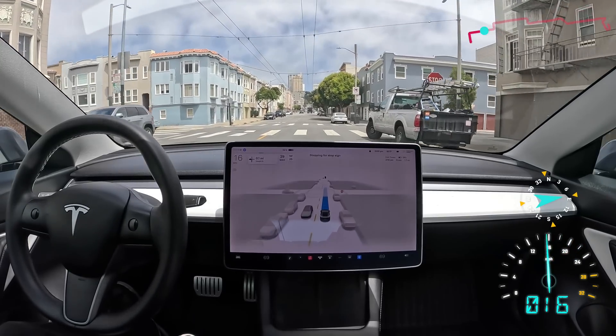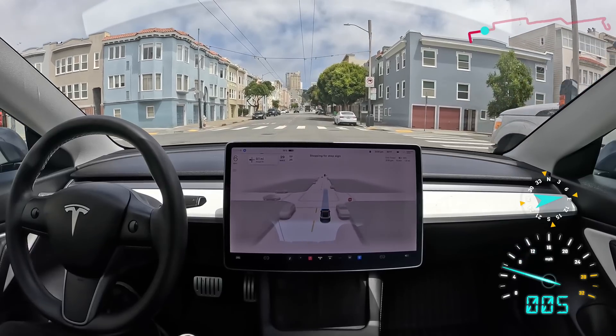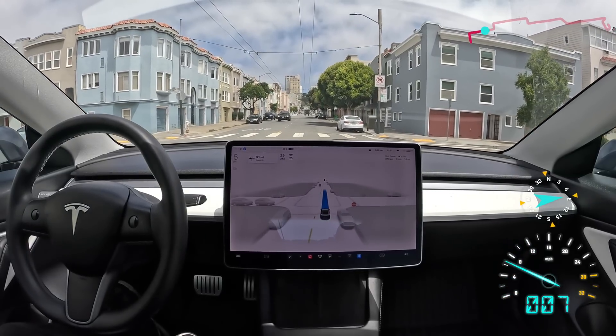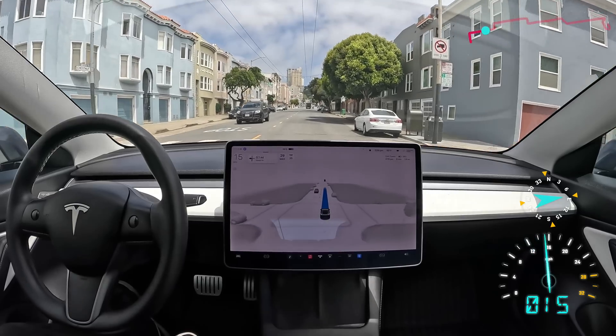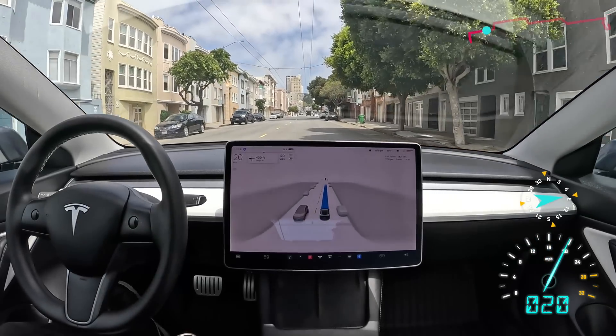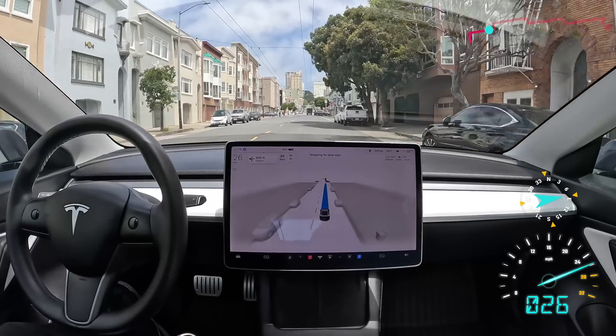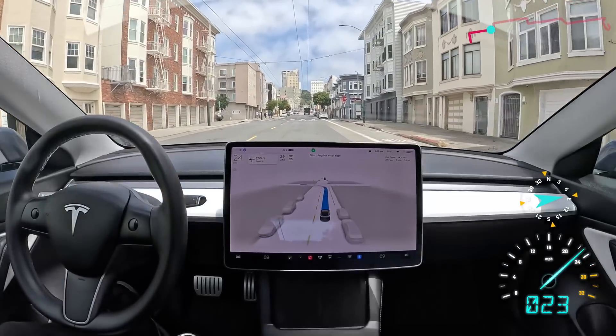Full NHTSA-approved stop all the way to zero. You're not going to see human drivers stop like that, only robots. And it's got to be a safety improvement — it's got to reduce crashes. Otherwise, why would they even tell us to do that?